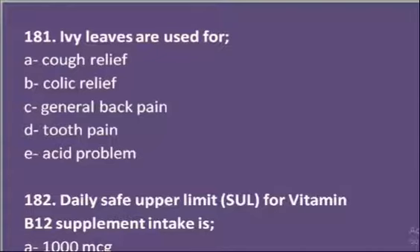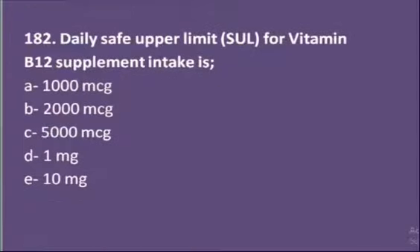Our first MCQ: IV leaves are used for — cough relief, colic relief, general back pain, tooth pain, or acid problem? Actually, IV leaves are used for cough relief. This is a medicinal agent used in the management of cough.